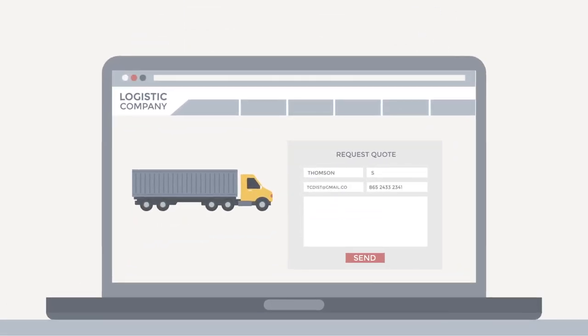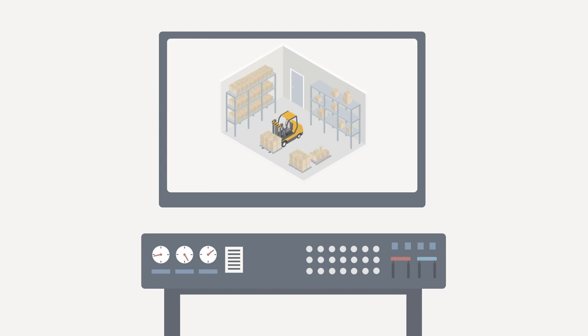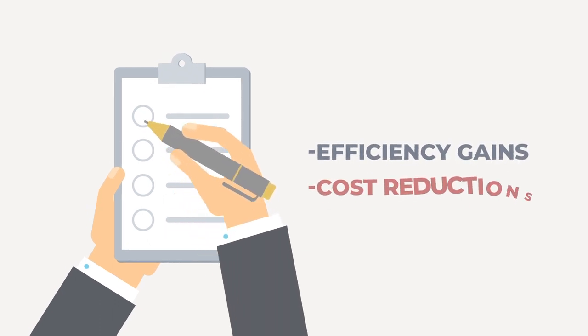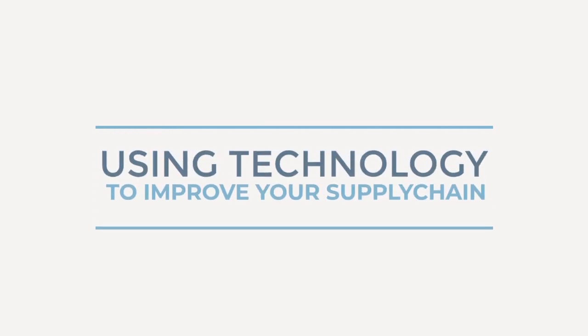Technology adoption in the logistics industry has lagged behind many other fields until recently. However, over the last few years there has been a constant stream of new technology products and offerings for supply chain management and logistics operations. Incorporating technology into your logistics processes can create drastic efficiency gains and cost reductions. Here are a few ways you should be taking advantage of current technology offerings within the supply chain and logistics market to make your freight operations more efficient.